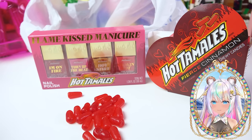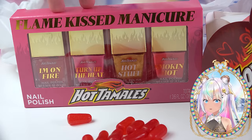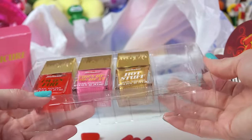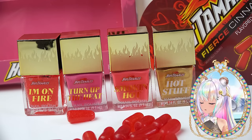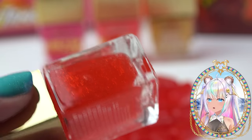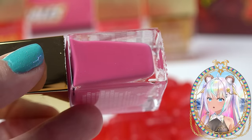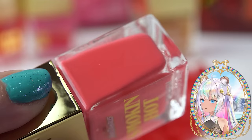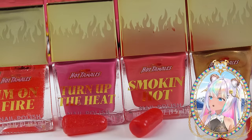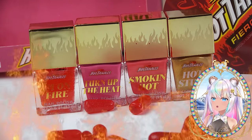You can give yourself a flame kissed manicure. I love that. Look at this — you can get four really good size nail polishes inside of this set. Look at those colors. Look at the red one. This one's called I'm on Fire — it's a fiery red hot with red glitter. Turn up the Heat is a beautiful hot pink. Smokin' Hot is almost like a neon coral. And Hot Stuff is a gorgeous gold, especially with that golden top that actually has flames to show just how fire hot it is.